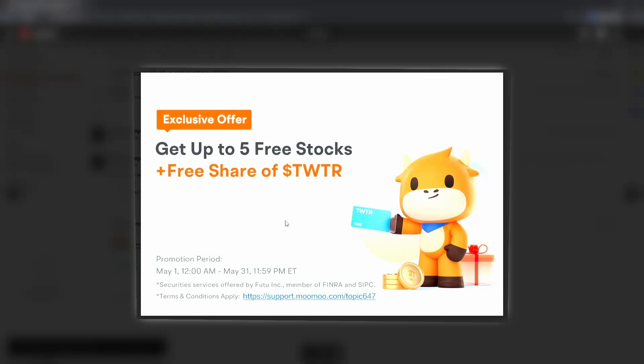Sponsored by Momo — make sure you guys check it out. You can get up to five free stocks when you deposit over $100. Once you deposit $2,000 you get a free share of NIO, once you hold that for 30 days. Make sure you get your Momo account — second link in the description, don't miss it.